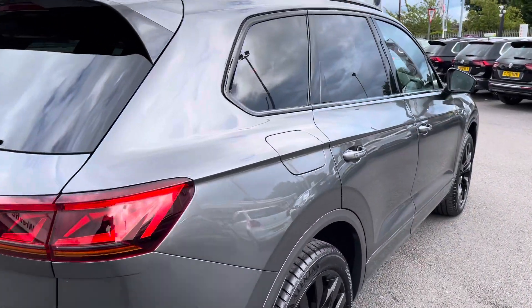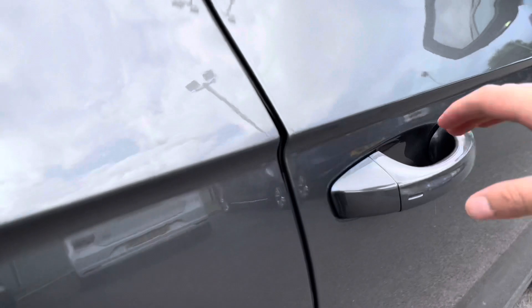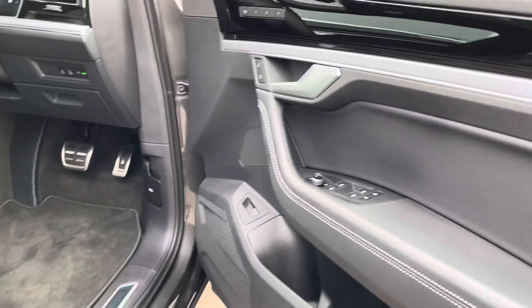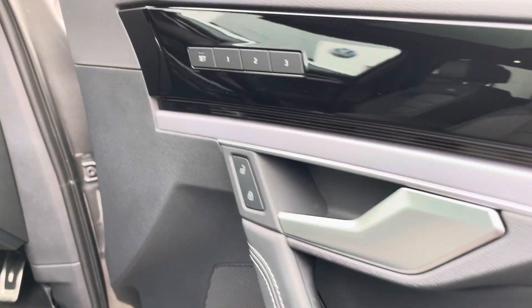Progressing towards the front, you have keyless entry meaning you'll never have to spend time searching for your keys. Opening the driver's door you'll find all your electric mirror and window controls, followed by your memory function and central locking.